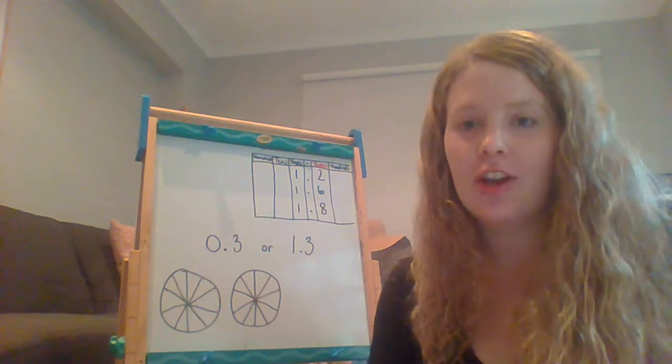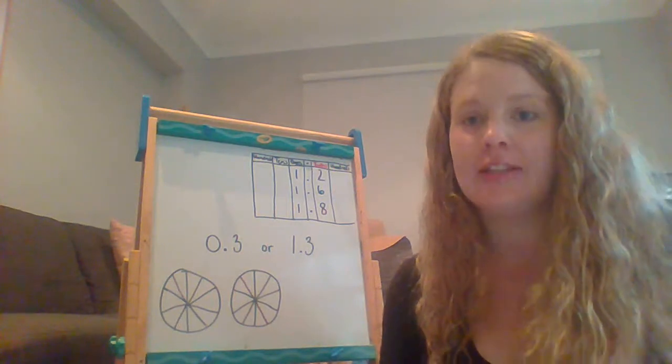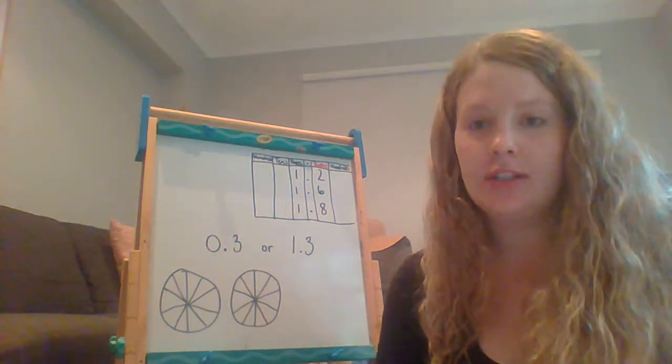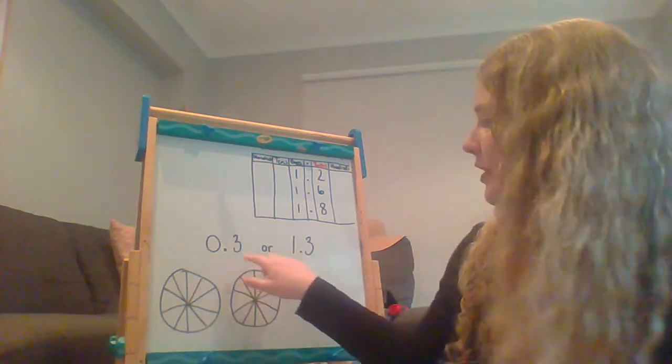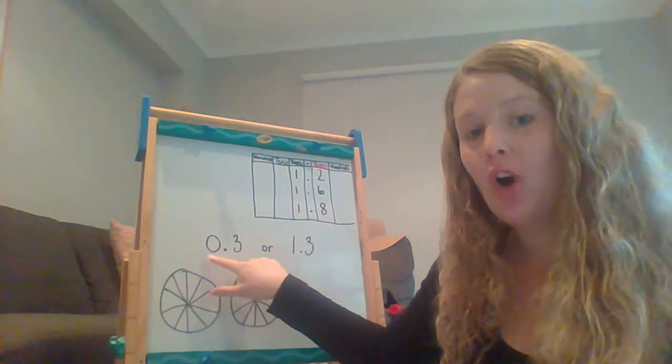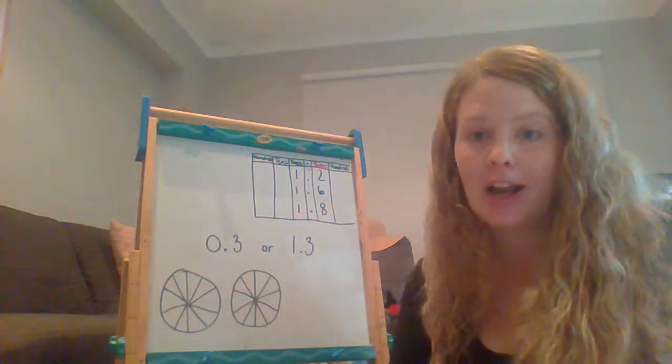Now that you have written those decimals down, what we're going to do is look at which decimal is bigger. So looking at our decimals that don't have a whole and our decimals that do have a whole, and looking at which one is bigger and why.